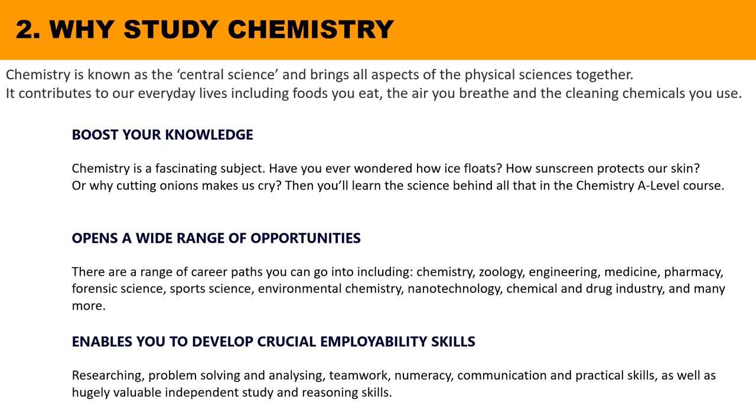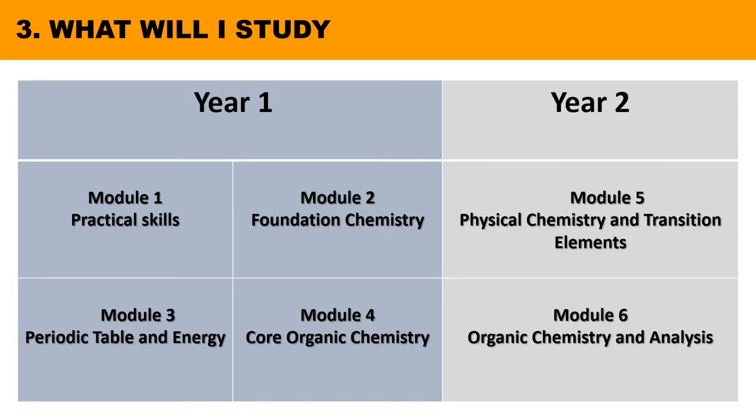The A-level chemistry course covers a wide variety of basic concepts such as the structure of the atom, the interaction of matter and energy, how to control reactions, patterns in the periodic table, and understanding carbon-based chemistry — all included in six modules of study. Four of them are covered in the first year and two others in year two.